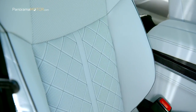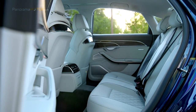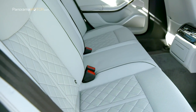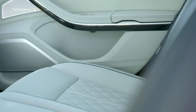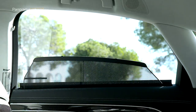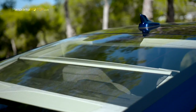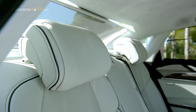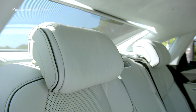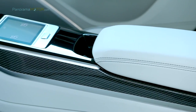Cada detalle del nuevo Audi S8 refleja su carácter de modelo deportivo de lujo. Los asientos de confort deportivos con ajuste personalizable forman parte del equipamiento de serie, con una amplia gama de ajustes eléctricos, contornos laterales de reglaje neumático y calefacción independiente en tres intensidades, pudiendo añadirse funciones de ventilación y masaje. Los asientos traseros ofrecen también numerosos detalles de alto confort y sugieren un ambiente de primera clase.